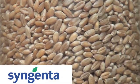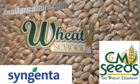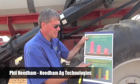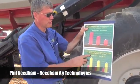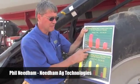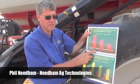Syngenta Canada and C&M Seeds present The Wheat School on realagriculture.com. The primary goal of today's seeder clinic is to encourage producers to do a better job seeding — to get the right seeding depth and more consistent seeding depth across the field and across the seeding equipment.